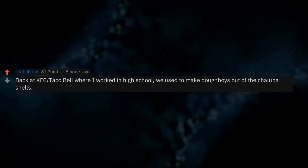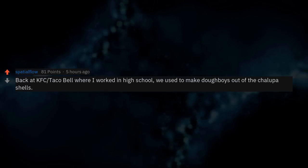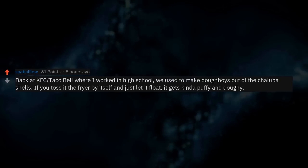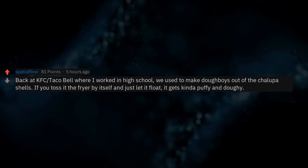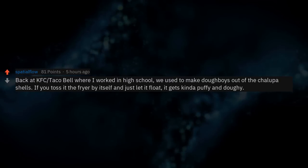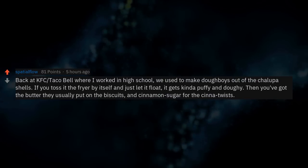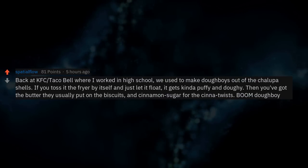Back at my KFC Taco Bell where I worked in high school, we used to make doughboys out of the chalupa shells. If you toss one in the fryer by itself and let it float, it gets kinda puffy and doughy. Then you've got the butter they put on biscuits and cinnamon sugar for the cinnamon twists — boom, doughboy.